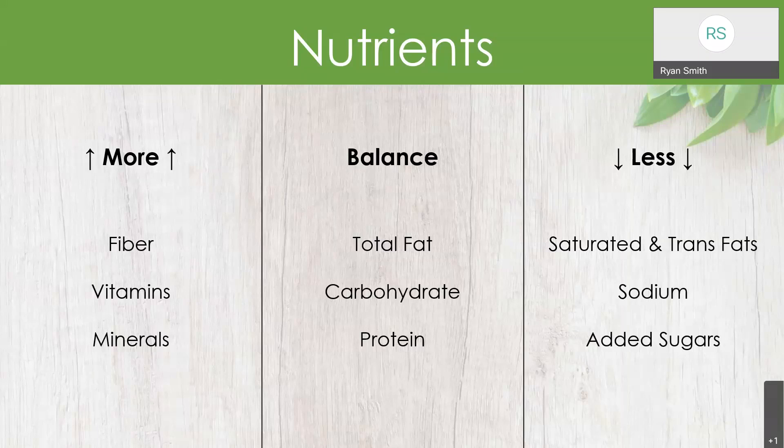The same thing goes for fat. In the 90s and early 2000s, a lot of products and diets were focused on cutting out fat or being low fat, but our body does need fat — it's an important nutrient. Nutrients we want to do less of include saturated and trans fats, which we want to keep as low as we can. Sodium is something we need a small amount of, but most Americans get far more than we need. And then there are added sugars — sugars added to foods that aren't there naturally. Something like a soda is all added sugar, so we want to cut down on those.